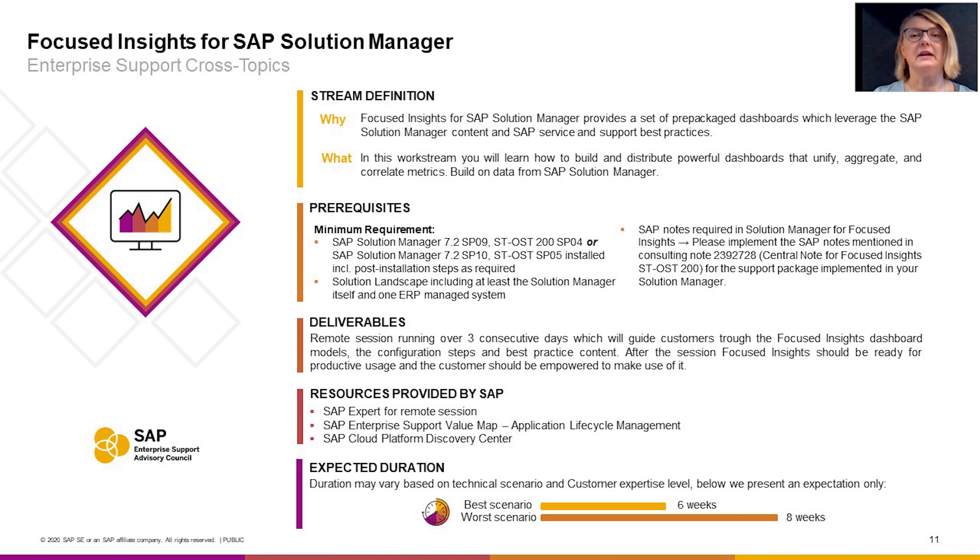Do you want to build custom-specific, easy-to-use dashboards in minutes, customized to fit your exact needs? If yes, you are in the right place.